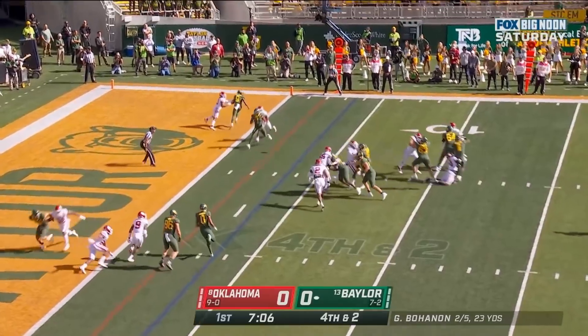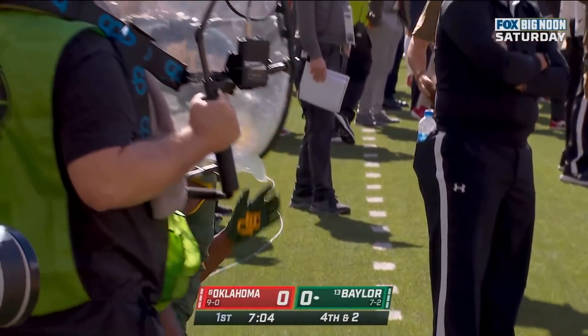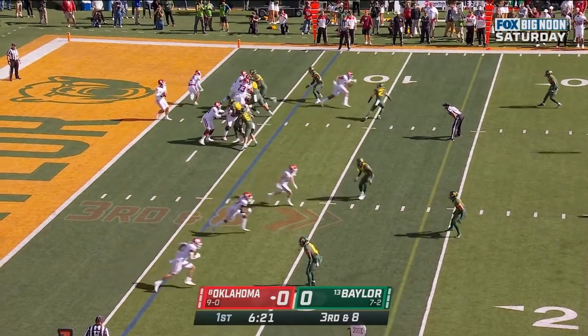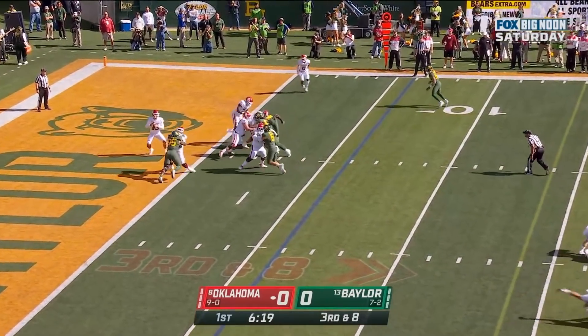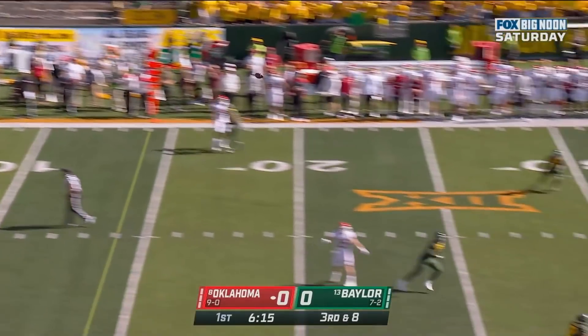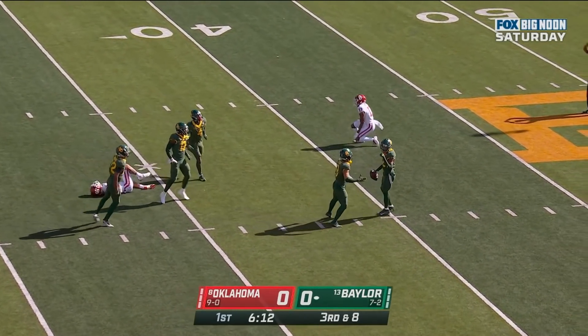Bohannon — incomplete. That one thrown well behind the intended target Tyquan Thornton. Decks in at running back, Caleb Williams looking for the first down with time, dancing around his own end zone. Finally guns it — and intercepted. Baylor's got it.